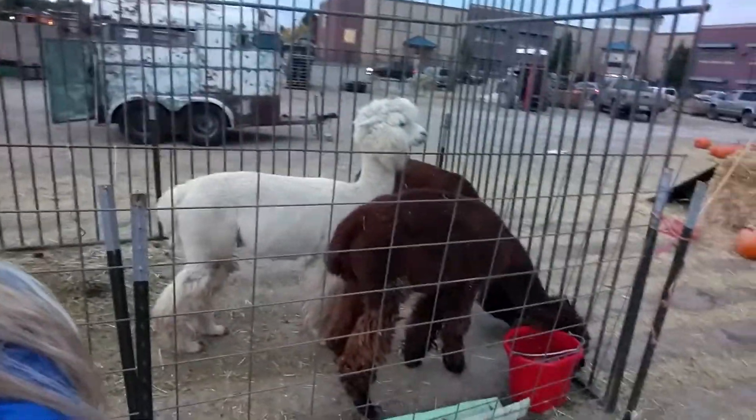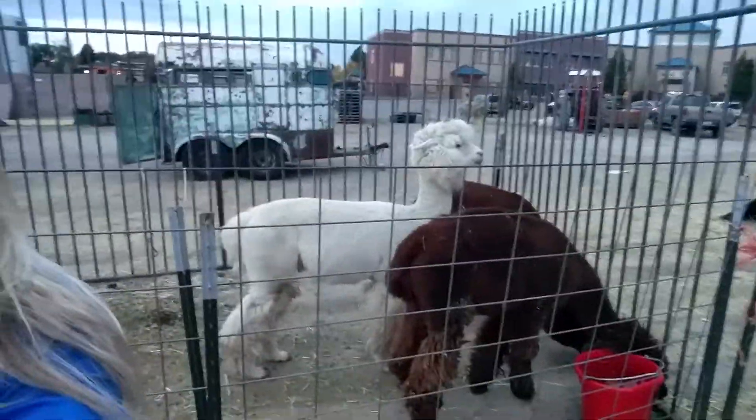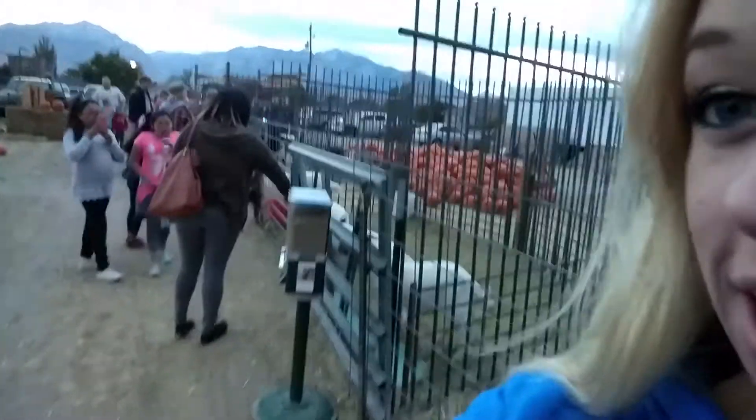It's a llama. Albert's first time picking out a pumpkin. They also have llamas here, though. I'm pretty sure that's a llama. Is that a llama, Albert? Yeah, it has to be a llama. I don't know what else would it be.